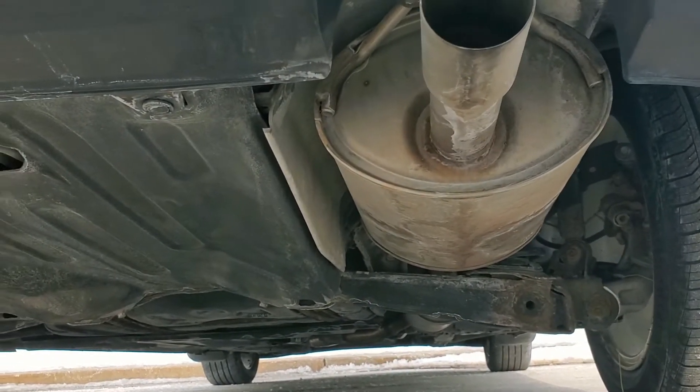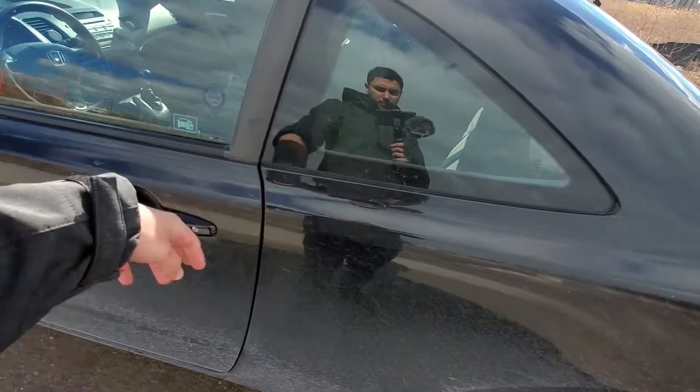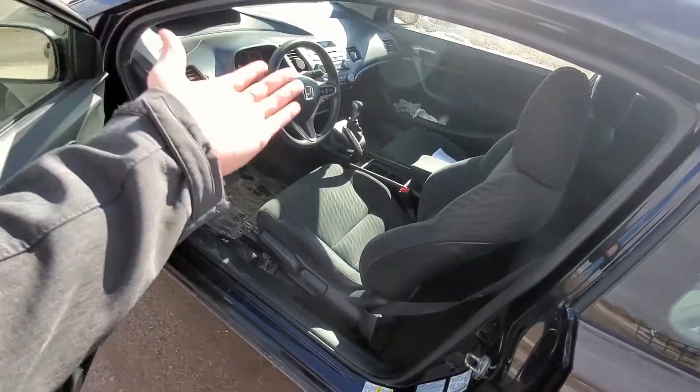The last spot to check is underneath the car, where you're more likely to see rust buildup. It's hard to get a good look when the car is on the ground rather than on a hoist, but really try your best to get a look underneath the car.